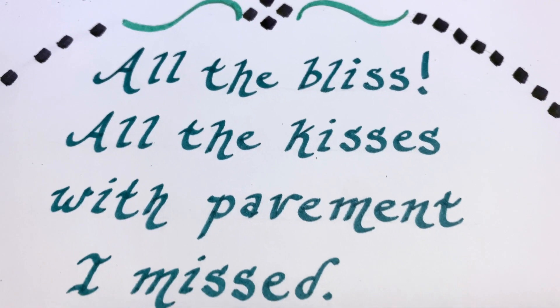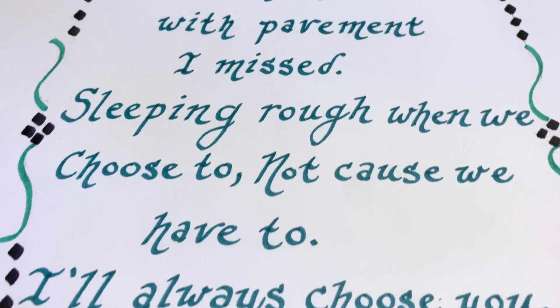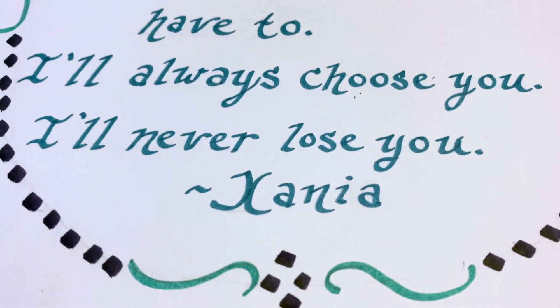Let me know in the comments if you like calligraphy, or if you made your own font. What would you call it? What should I call my font?